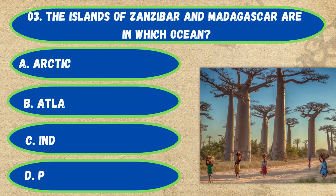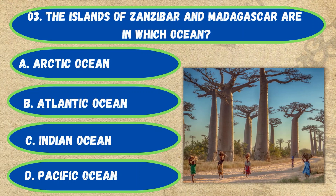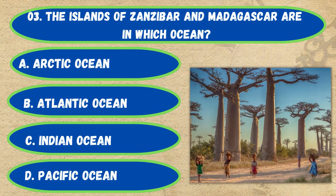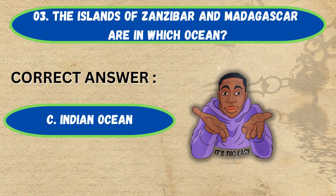Question number 3. The islands of Zanzibar and Madagascar are in which ocean? Option A: Arctic Ocean, B: Atlantic Ocean, C: Indian Ocean, D: Pacific Ocean. The correct answer is Option C, Indian Ocean.